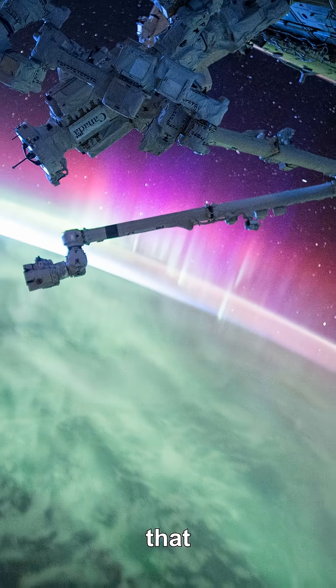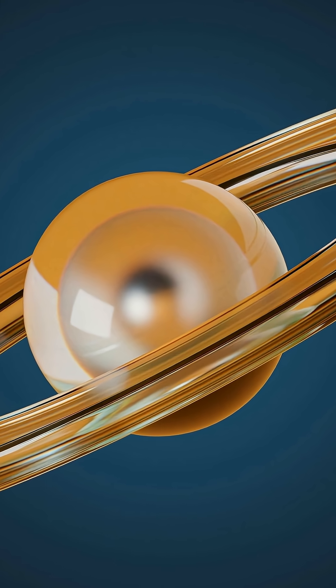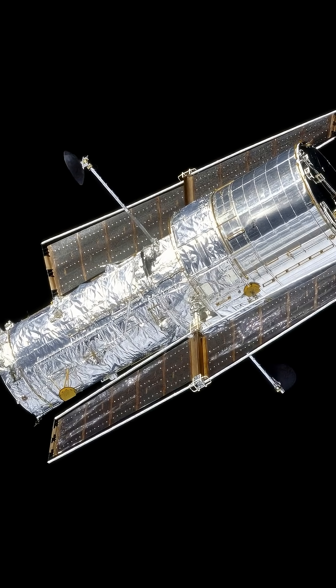That's weird, because gravity only attracts. In an orbit, gravity is the inward bend that keeps a sideways-moving object from flying off. If the moon lost speed, it would spiral inward. If the measurements say the opposite and the orbit is slowly widening, does moving outward mean the moon is getting faster? Counterintuitively, higher orbits are slower.